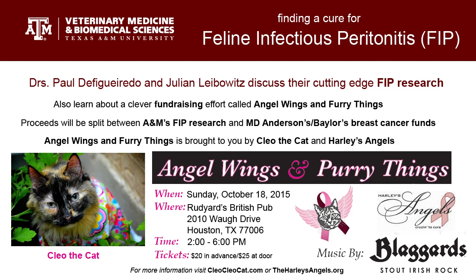Dr. Leibowitz, what is FIP? FIP is a disease caused by a virus — not very originally named — feline infectious peritonitis virus. It's a member of the coronavirus family and is very closely related to a benign virus of cats, a feline enteric coronavirus. FIP is a derivative of those viruses that are widespread in nature and infect cats predominantly when they're young.